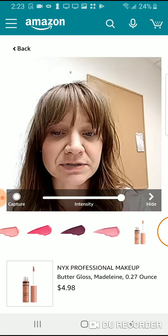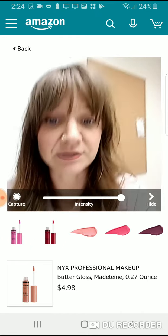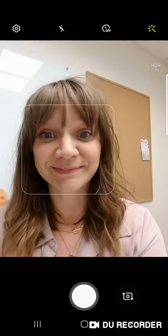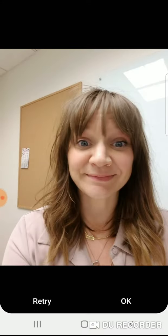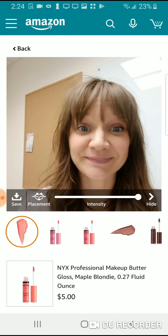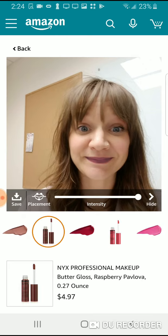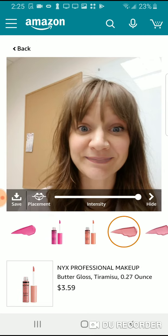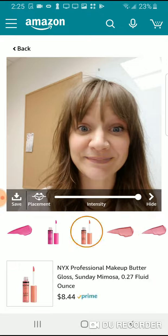I'm not feeling this one, so let's hit capture here. Okay, it looks a little crazy but that's fine. So if you want to try a lipstick through Amazon, you're able to do so.